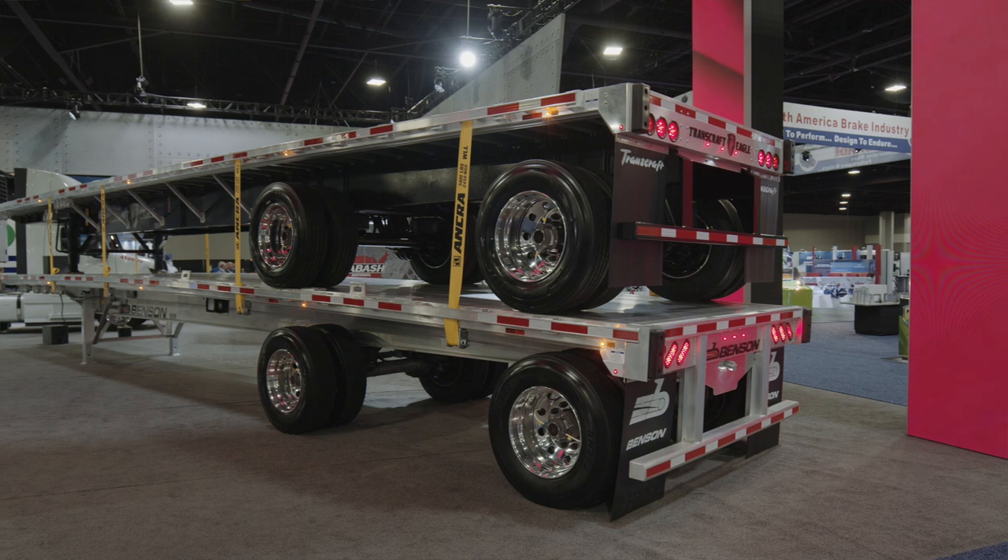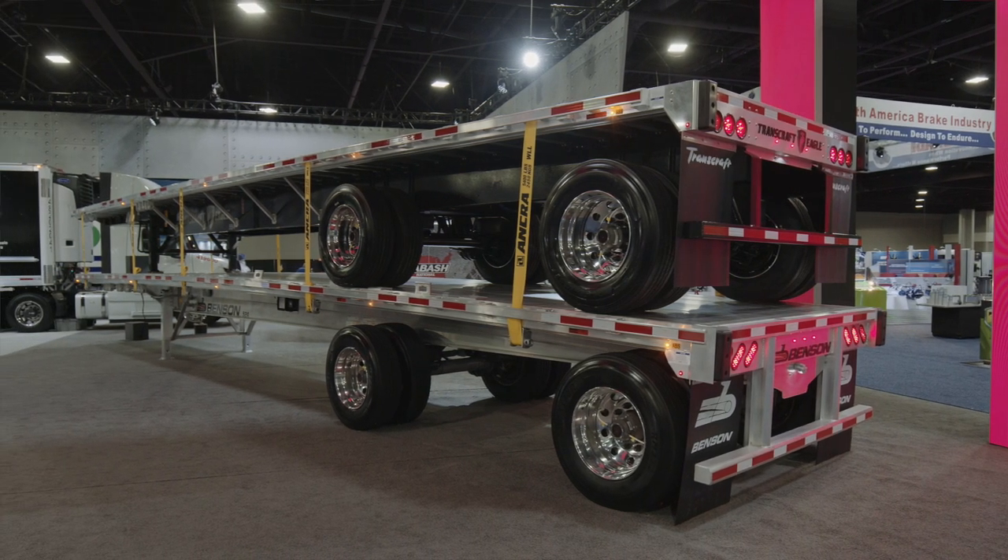It's a combination trailer. It's one of the lightest trailers on the market with one of the highest concentrated load ratings available.